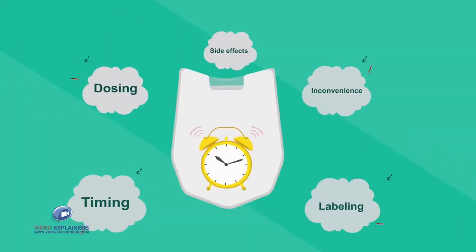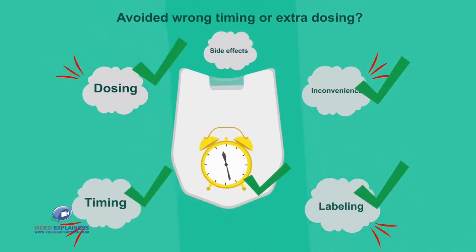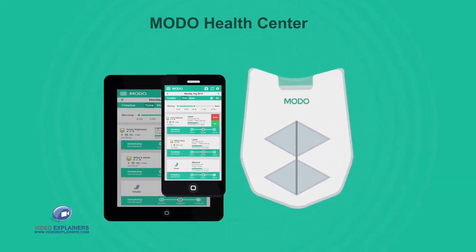What if you had a system that not only reminded you to take medication on time, but avoided wrong timing or extra dosing? Introducing the Moto Health Center, your mobile medication management solution.